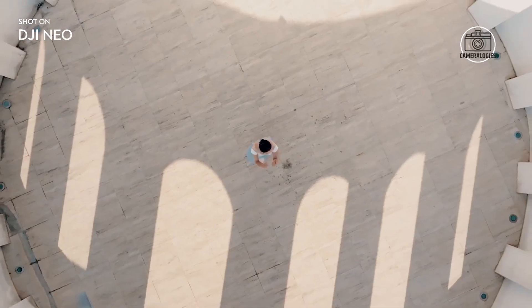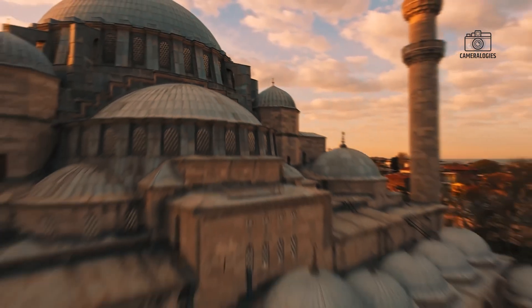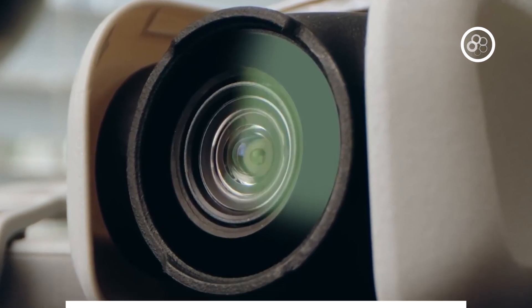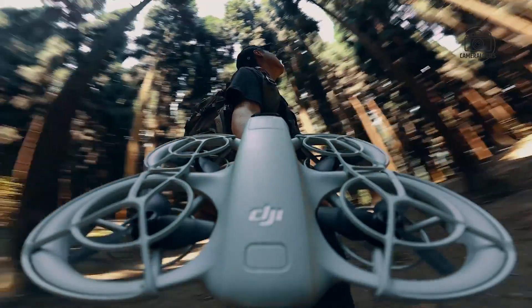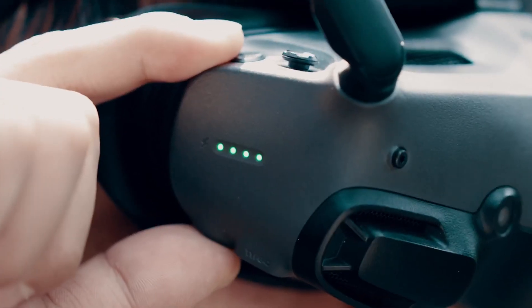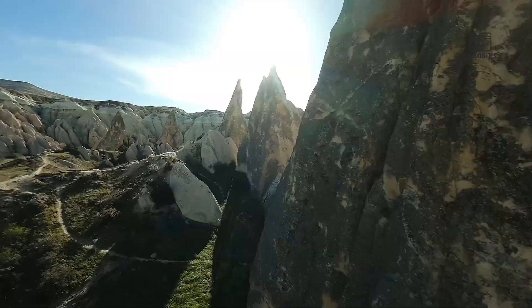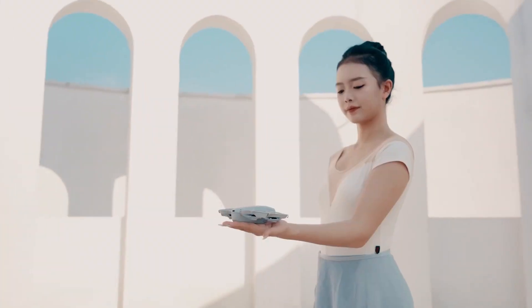One of the most exciting rumored features of the DJI Nioh 2 is its upgraded camera system. Leaks suggest it will come with a 1-inch sensor and a 20-megapixel resolution. This represents a big leap over previous models, with the larger sensor offering better low-light performance, more vibrant colors, and sharper details overall. This improvement could be especially valuable for photographers and videographers who struggle with grainy footage in low-light conditions.